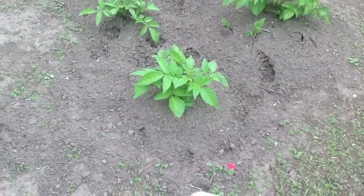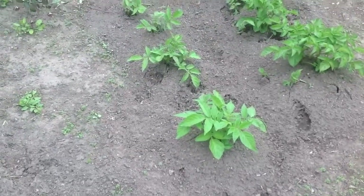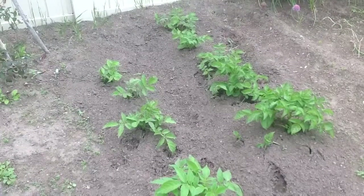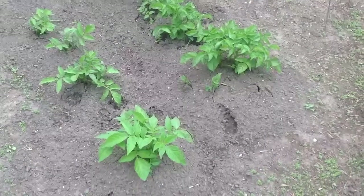I finally got the potato plants mounded up. I fear I was too late on a lot of them because they're kind of breaking out of their mounds, but we'll see how it goes.